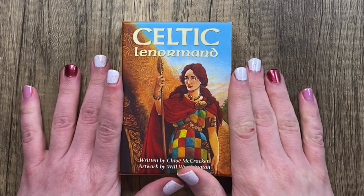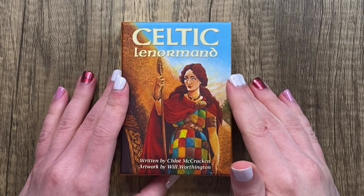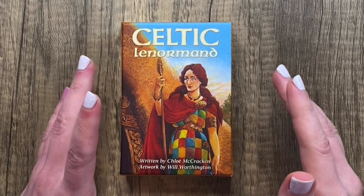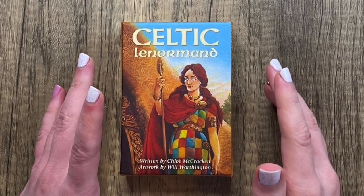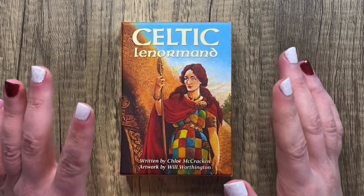Hello and welcome to my channel. My name is Logan and today we are going to be looking at the Celtic Lenormand deck. The guidebook is written by Chloe McCracken and the artwork is by Will Worthington of Wildwood Tarot and Greenwood Tarot fame.